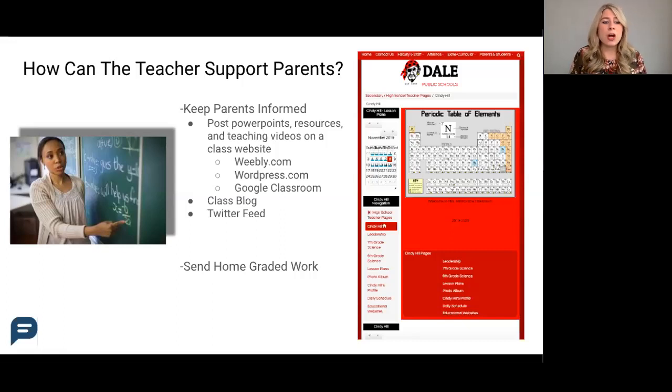This could be the teacher updating parents on what they're learning in class that day, the objective of the day, a cool discussion that came up in class that they should continue at home, or even just reminders of projects and assignments that are due.